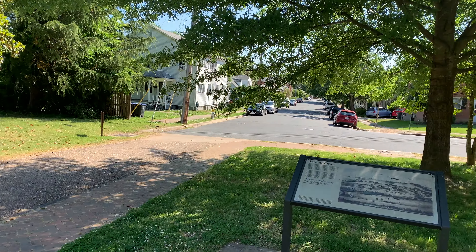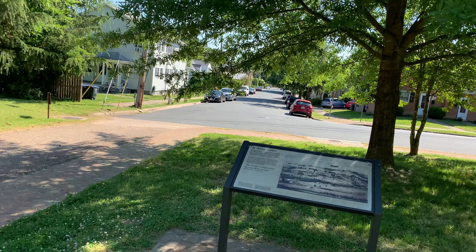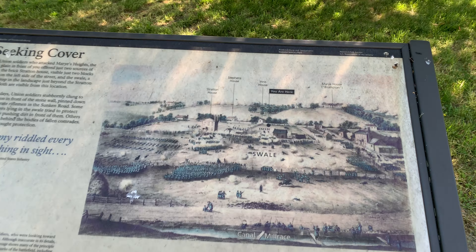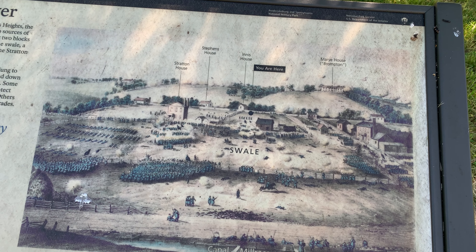This is looking back down towards where the Union position was. This map here shows how open the ground was in front of the wall.